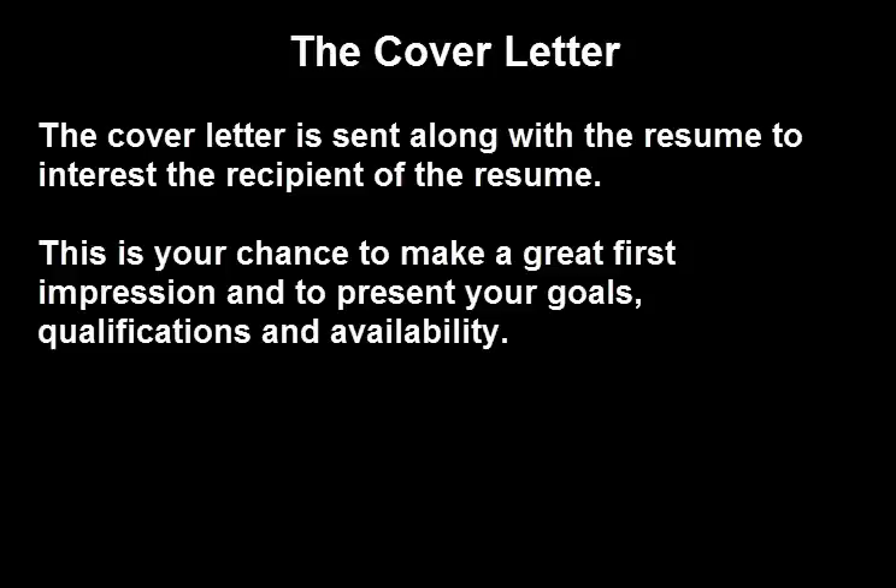Your cover letter is your chance to make a great first impression and to further personalize the information that's contained in your resume. This is your chance to present your goals, your qualifications, and availability to a prospective employer in a very clean, appealing, and succinct format.